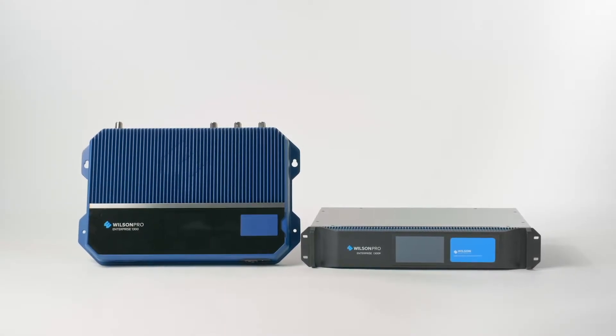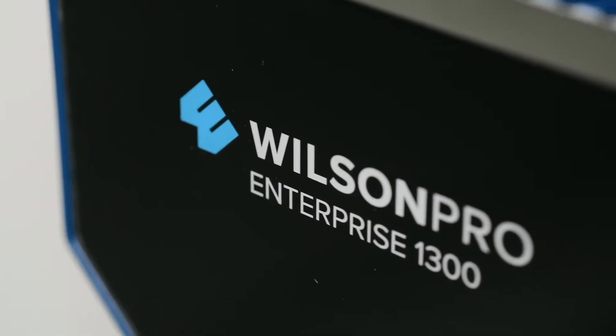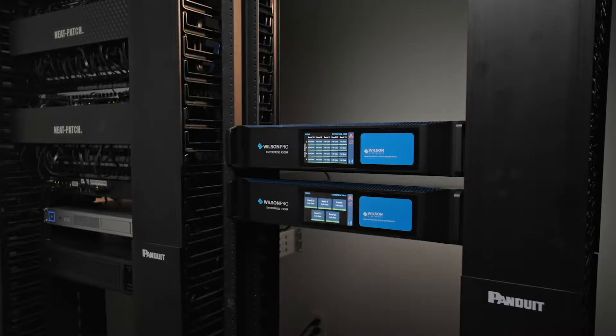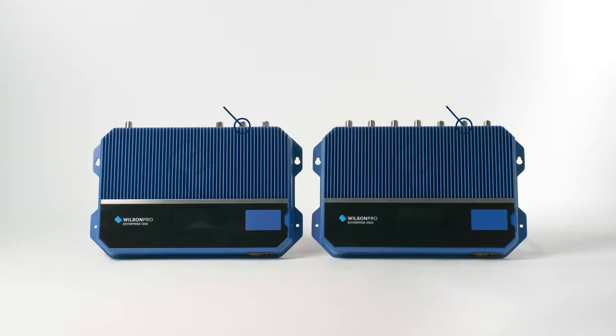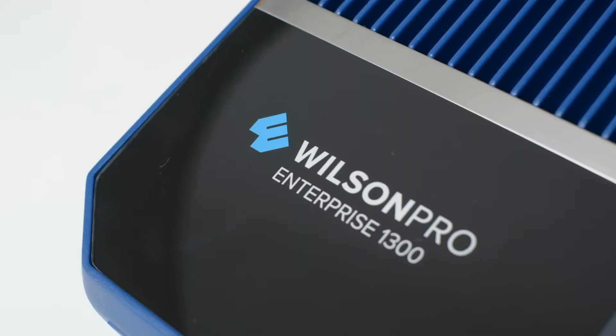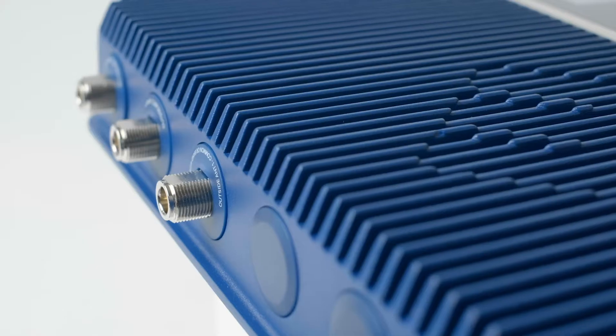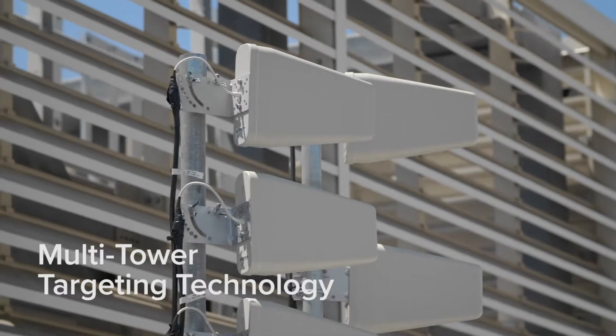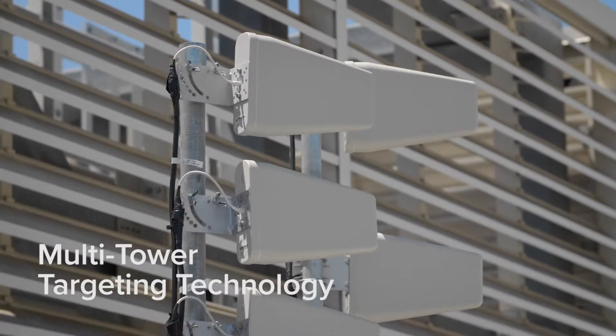Introducing the Enterprise 1300 in-building cellular signal amplifier from Wilson Pro, available in both wall mount and rack mount options. The Enterprise product line represents the latest in cell signal boosting technology, evidenced by an industry-first: the Enterprise 1300's three-outdoor antenna port configuration, backed by Wilson Pro multi-tower targeting technology.